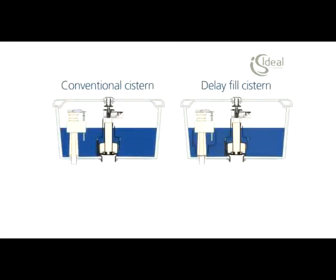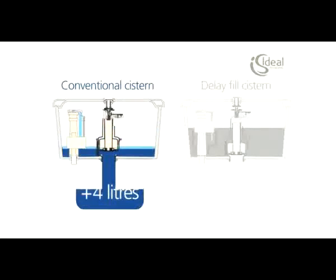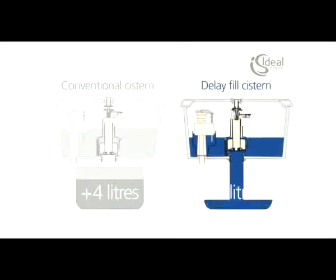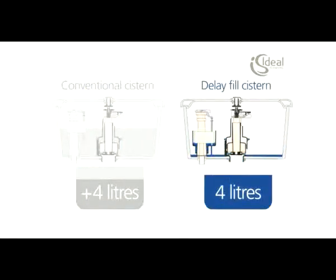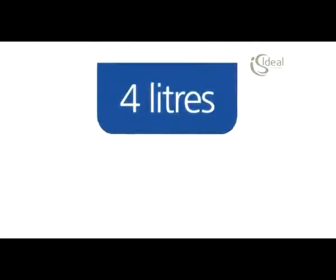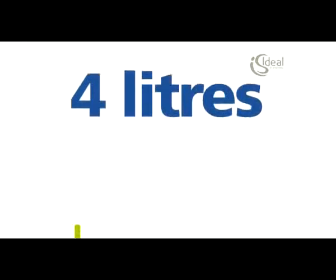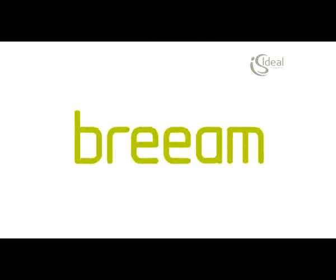To save more water, these pans can be used with delay fill systems. Conventional systems begin refilling the moment the system is flushed, resulting in more water wastage. With delay fill systems, no water goes into the tank until the system has been emptied — so when we say our systems flush on 4 litres, only 4 litres of water is used. What's more, installing a delay fill system may earn you a BREEAM credit in commercial buildings.